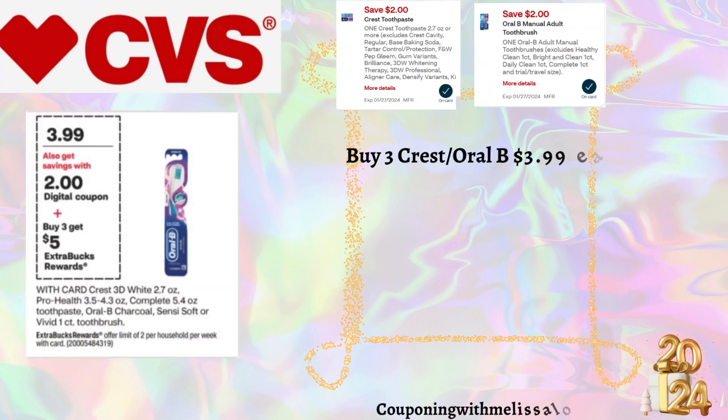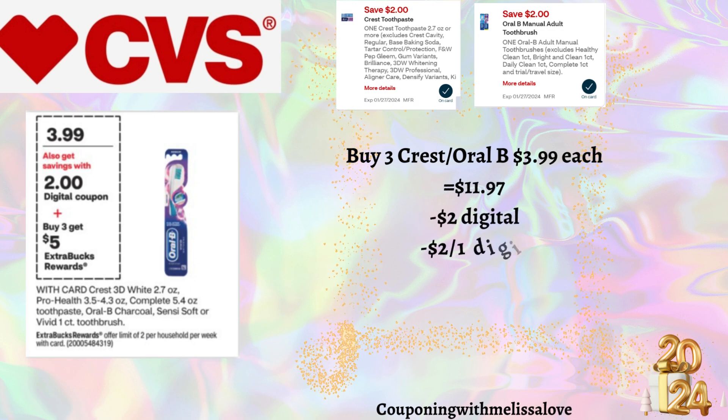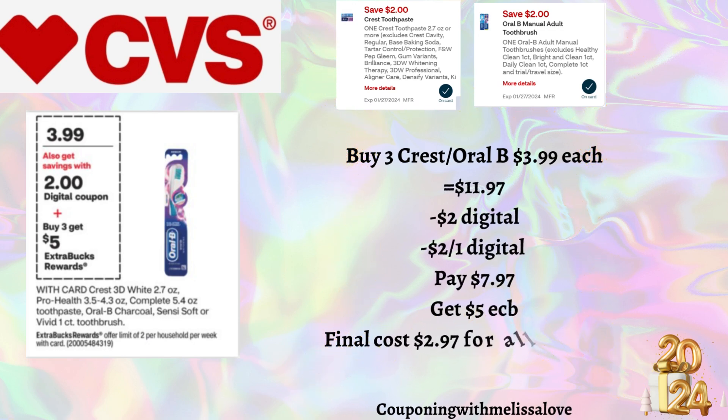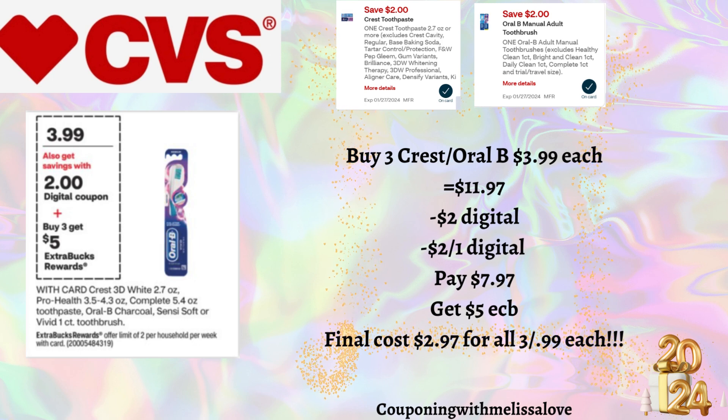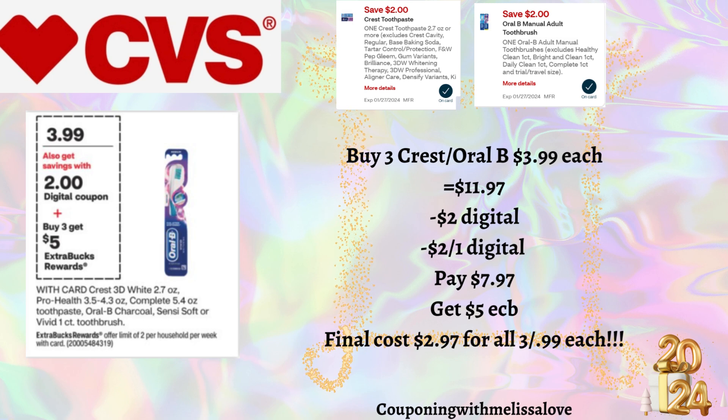Our next deal is on the Crest and Oral-B products, on promotion for $3.99. When you buy three you'll get back a $5 Extra Buck. Pick up three for $3.99 each — total of $11.97. We have a $2 digital for toothpaste and a $2 digital for toothbrush, so you'll pay $7.97 and get back that $5 Extra Buck, making the final cost just 99 cents each. If you need oral care products this week, it's a good option.